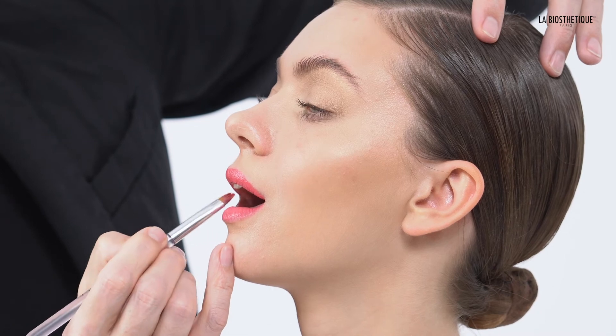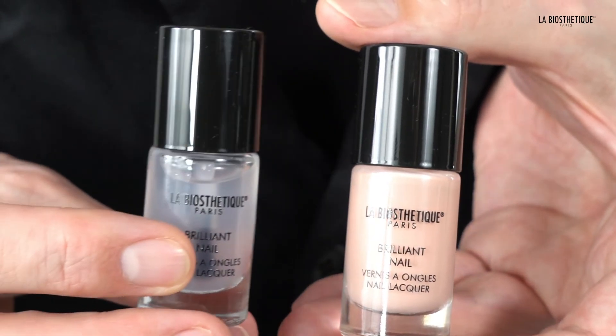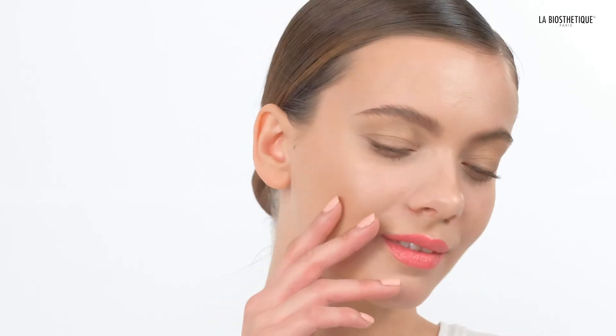I finished the look with our new Brilliant Nail in Blush and mattified it with the top coat. This might be the look for one of the most important days in your life — your wedding. I hope you enjoyed it. Have fun recreating. Steffen Zoll for La Biosthétique Paris.